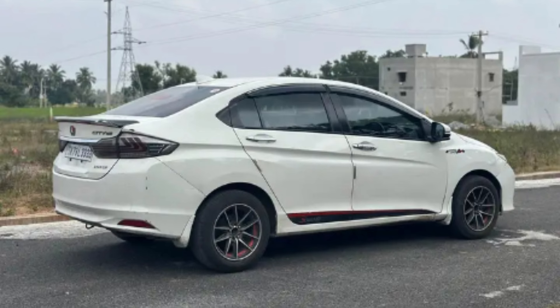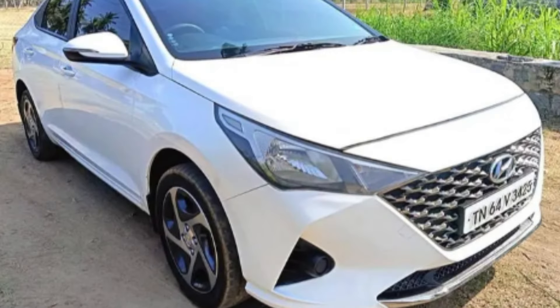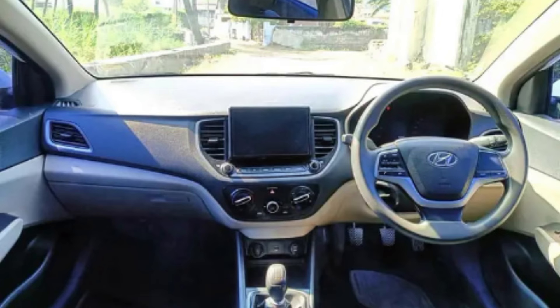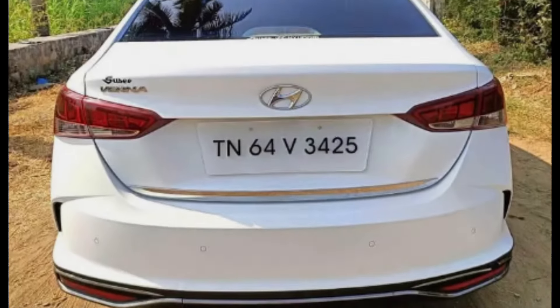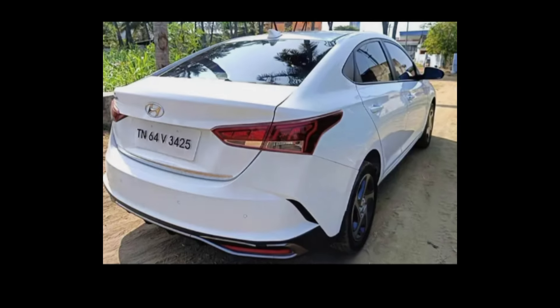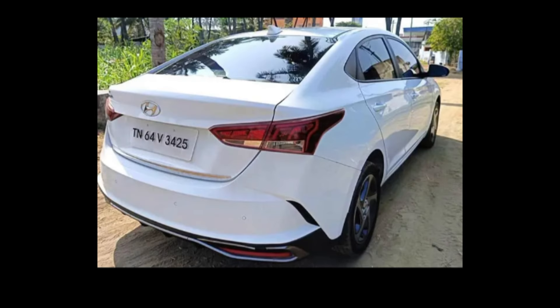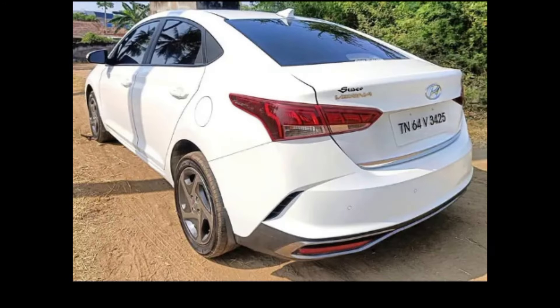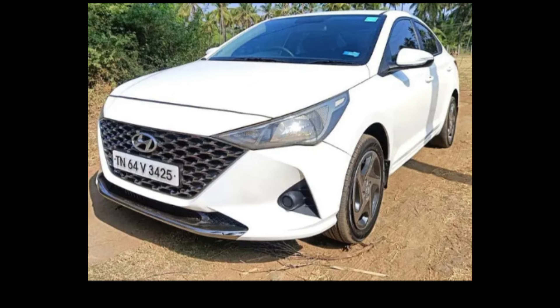The tenth and last car is the Hyundai Verna S Plus, model year 2020, 1.5 S Plus, manual transmission. It is registered in Madurai, color white, single owner, available for finance and exchange, with only 7,000 km. No service record.